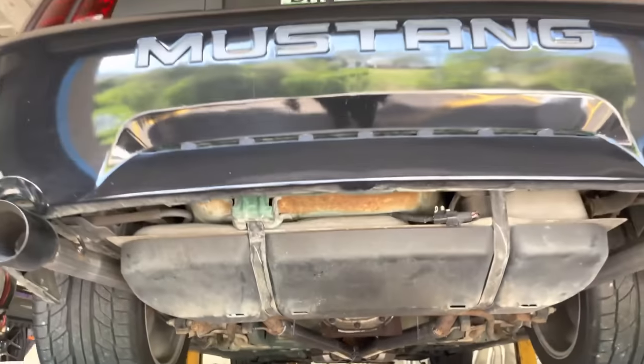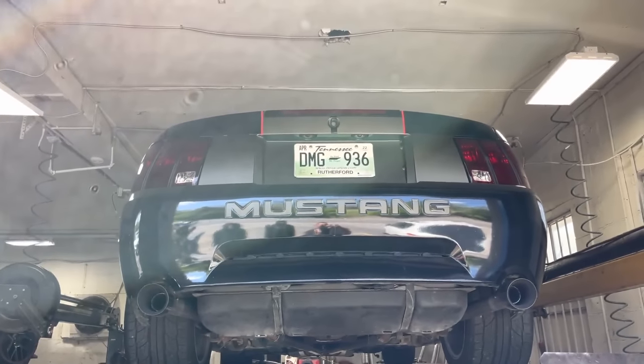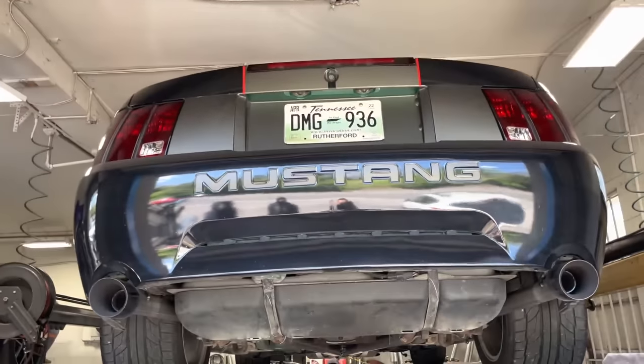Tailpipes and four inch tips. Ford Mustang 4.6 liter, built.